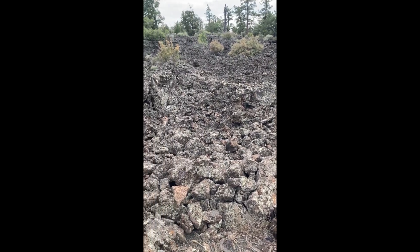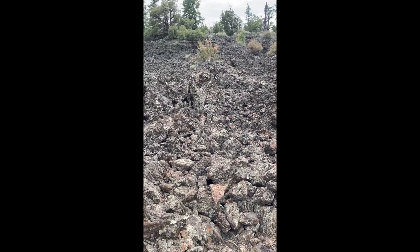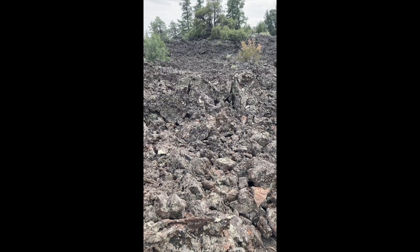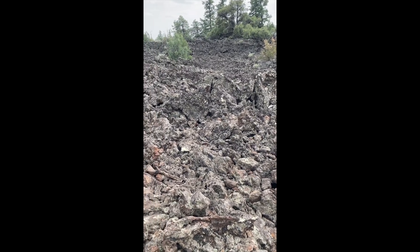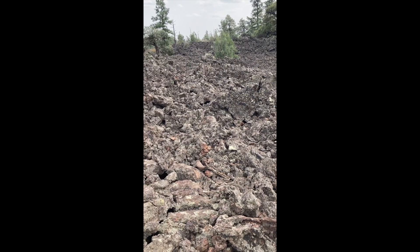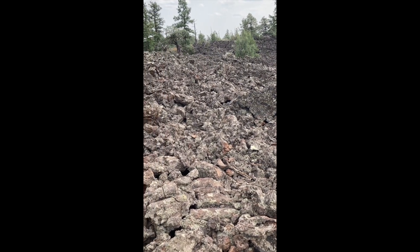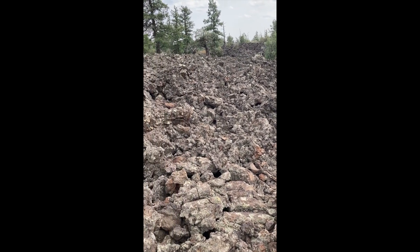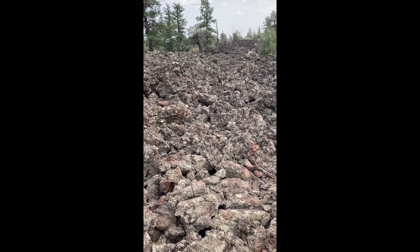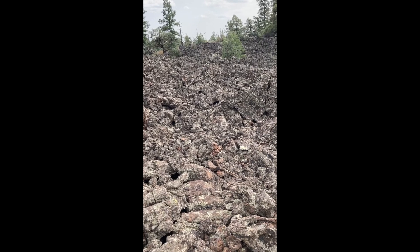This is the Bandera lava flow. The lava field seen here is made up of mostly aa lava. Aa lava is composed of jagged broken lava produced when the surface of the flow cools and hardens while underlying lava is still in motion. This region is called El Malpais, which is Spanish for Badlands.